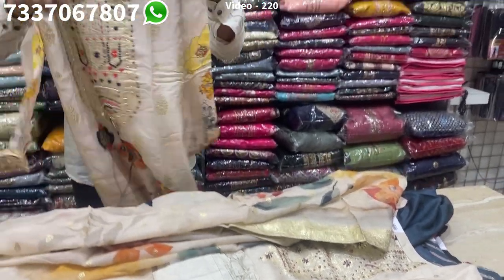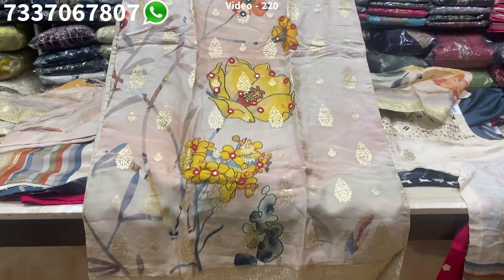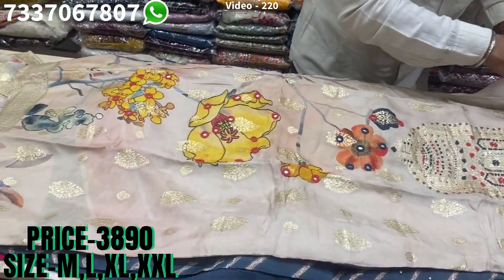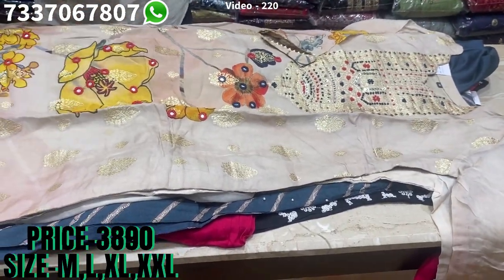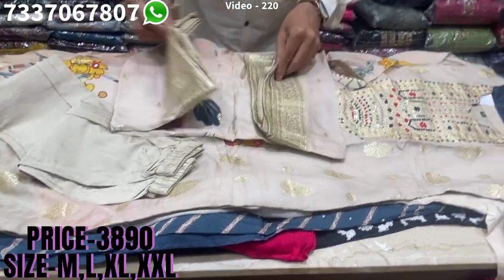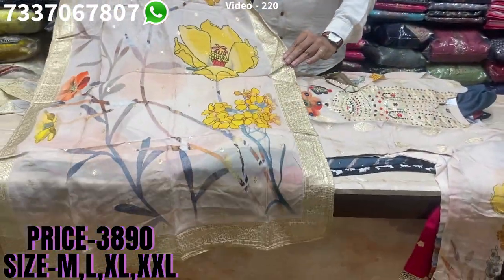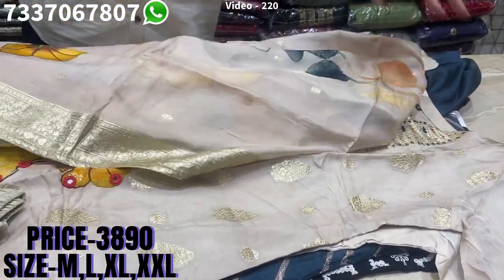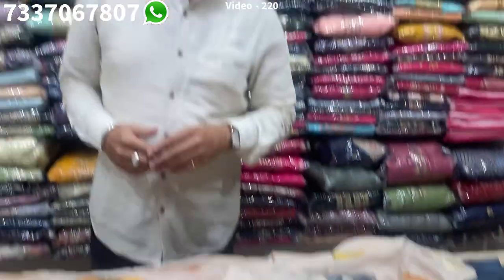There is one more print — pure jacquard, pure organza and jacquard, with lovely placement prints on it. Lovely party best — you'll find nice French knots on it with lovely jacquards, or you can call it jamdani also. Matching bottom and dupatta. The price range is 3890, sizes available at M, L, XL and XXL.